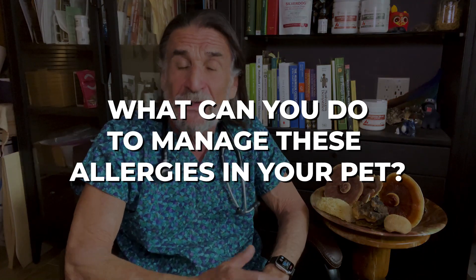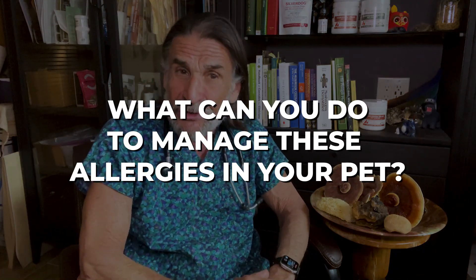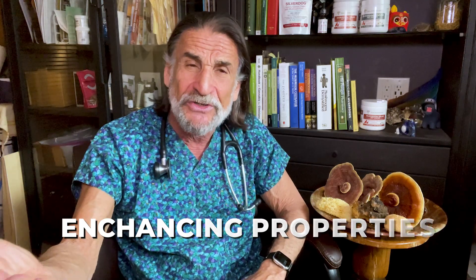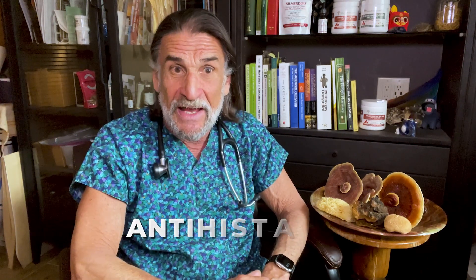So what can you do to manage allergies in your pet? One solution I'd like to suggest is to look at several mushrooms, which have immune enhancing properties but which also have components in them that act like antihistamines. One mushroom that has these antihistamine-like properties is the reishi mushroom — this beautiful shiny lacquered mushroom.